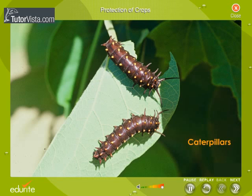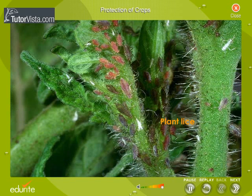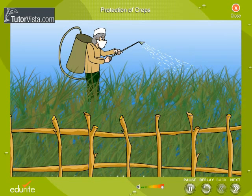Insects like caterpillars, grasshoppers, locusts and plant lice damage the leaves and thus prevent the plant from giving good yield. Chemicals are sprayed over the crops to destroy these insects.